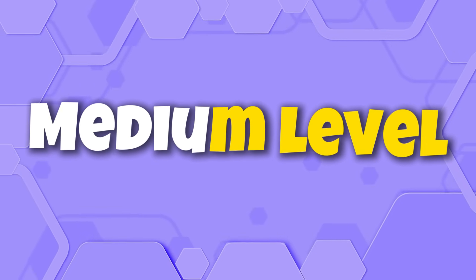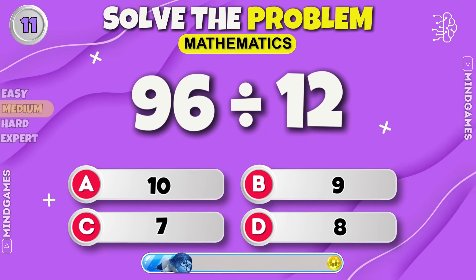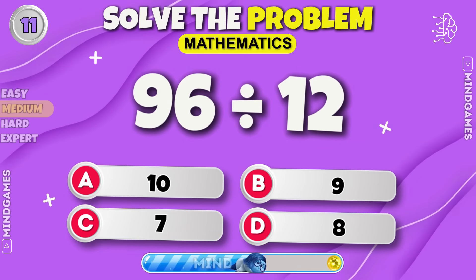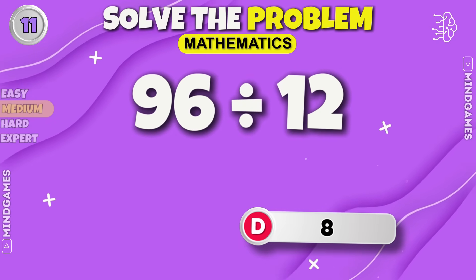Let's move on to medium level. Now solve this one. Eight is the right answer.